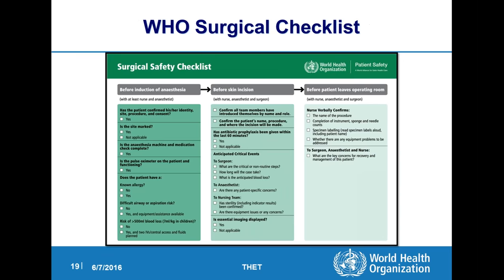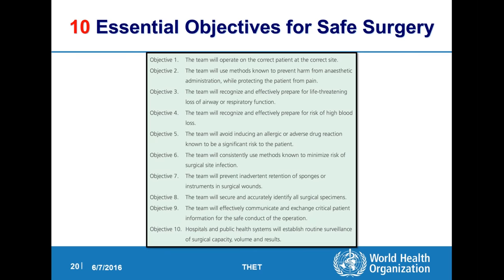So how does the surgical checklist fit into all this? As Andrew said in the very beginning, it depends on the entire health system. You can have a perfect surgical checklist and do a perfect surgery, but if your whole system doesn't work — there are holes in the drapes, unsterile instruments, antibiotics given at the wrong time — then the checklist isn't going to get you too far. The checklist is basically about operating on the correct patient at the correct site, doing the correct surgery; preventing any harm from anesthesia; preparing for life-threatening loss of airway or high blood loss; looking at allergic reactions from medication; minimizing surgical site infection risk; not having retained foreign bodies; identifying a surgical specimen; and communicating as a team for the patient's well-being.